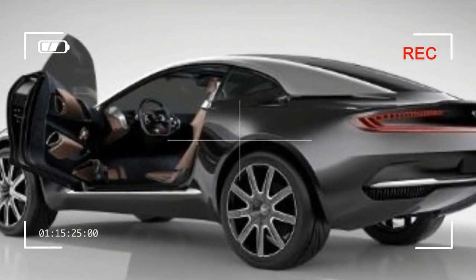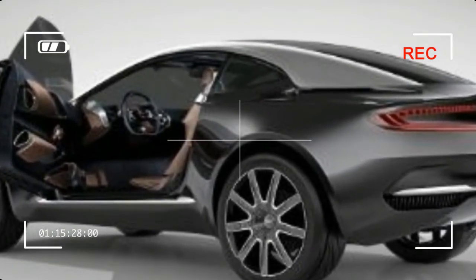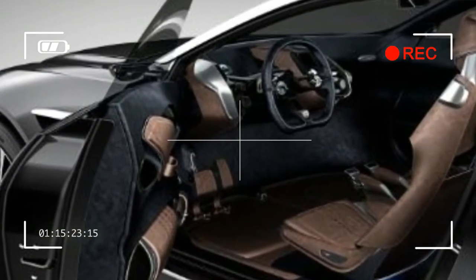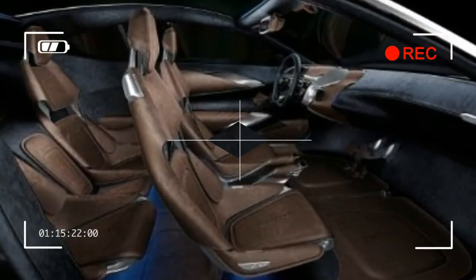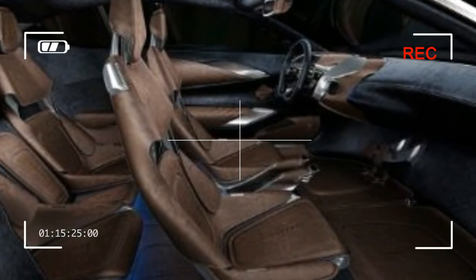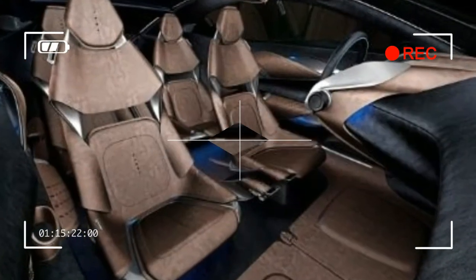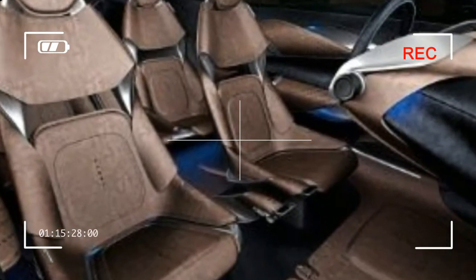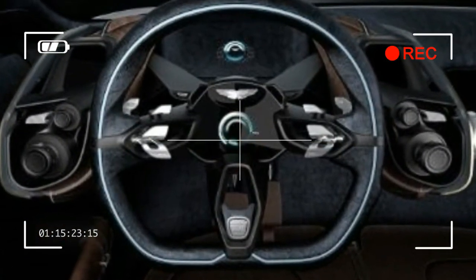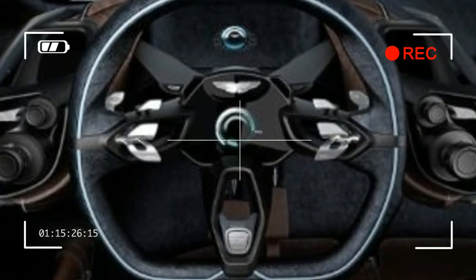The MDX, like Acura as a whole, continues to occupy a sort of middle ground — a bit below true luxury but certainly above mainstream brands. It also remains competent, practical, and surprisingly light for a seven-passenger crossover, all attributes that make it a smart buy for well-heeled families. Although the MDX's interior is showing its age, Acura hasn't messed with success — whatever you think of the nose job.